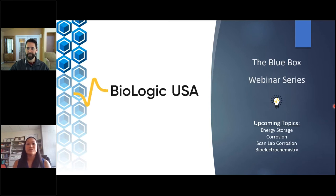Good morning if you're out here in California, and good day if you're in other parts of the world. Welcome into episode two of Biologic's Blue Box webinar series. My name is Arnold Foreman, and I support the western portion of the United States for Biologic from my home in Northern California. I see a few familiar names in attendance today, and I look forward to visiting everybody again as the pandemic eases.